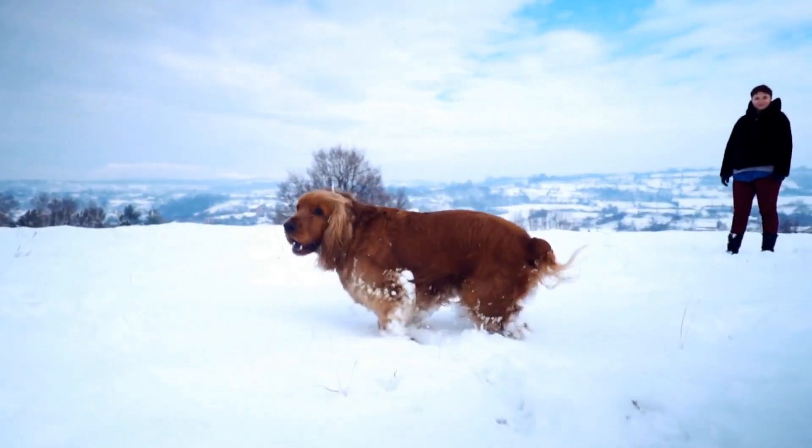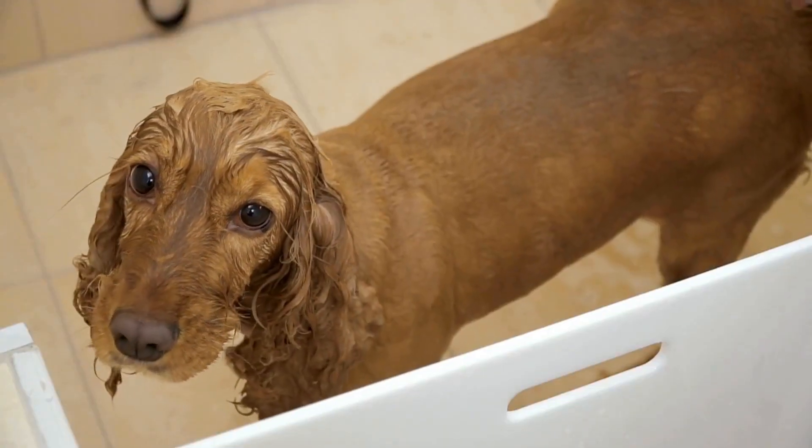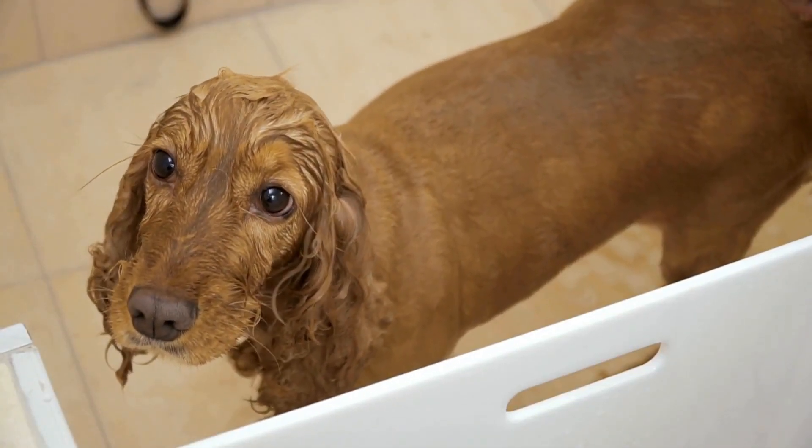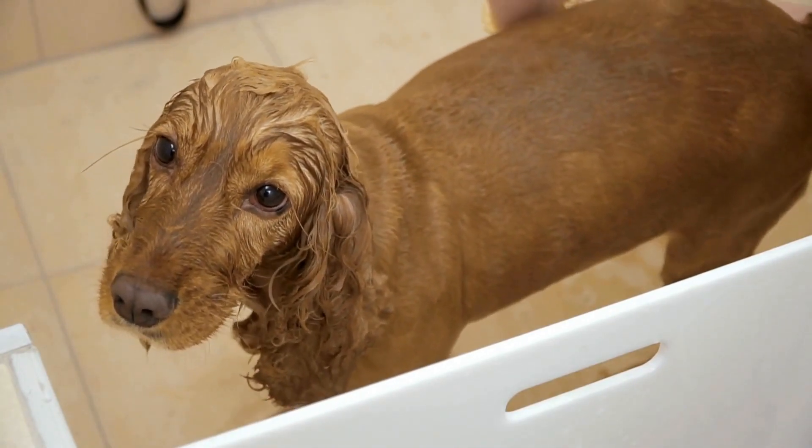2. Fresh breath. A common complaint of pet owners is bad breath. Regular brushing helps eliminate the bacteria responsible for causing bad odors, resulting in fresher breath for your Cavalier.